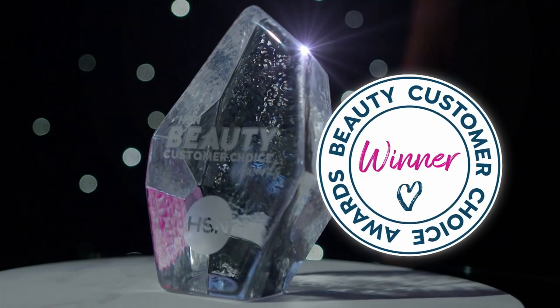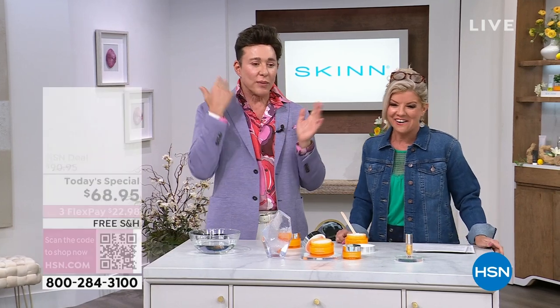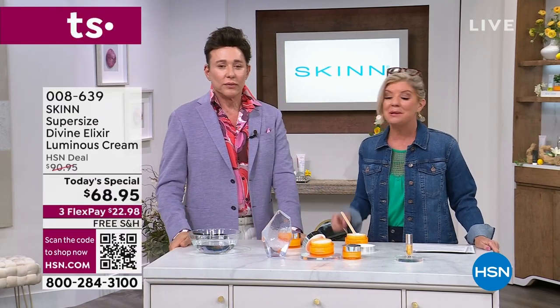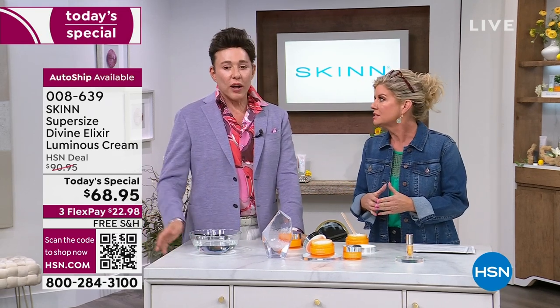This moisturizer won best moisturizer at HSN for two years in a row — hundreds of thousands voted. Best serum, best moisturizer, best cleansers, best exfoliant, best foot scrub, best foundation, best oil — eight awards total. That's impressive. If you are just tuning in, you may be introducing yourself to this moisturizer and wondering what it's for. We're showing before and afters — addressing fine lines, wrinkles, and firmness, but most importantly, hydration and luminosity.